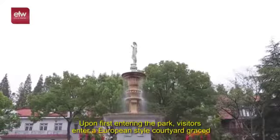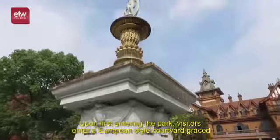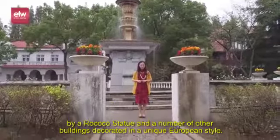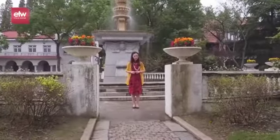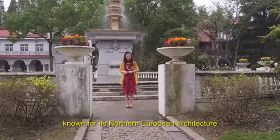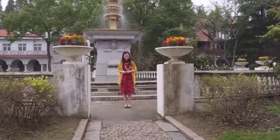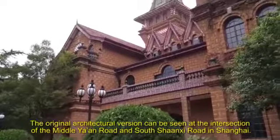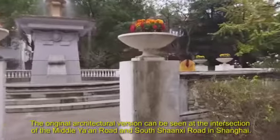Upon first entering the park, visitors enter a European-style courtyard graced by a Rococo statue and a number of other buildings decorated in a unique European style. Heading deeper into the park, visitors come to the Moller Villa, known for its northern European architecture. The original architectural version can be seen at the intersection of Middle Yan Road and South Sonshi Road in Shanghai.